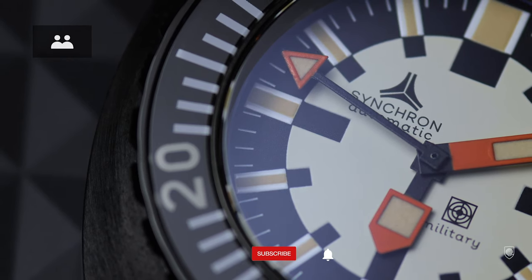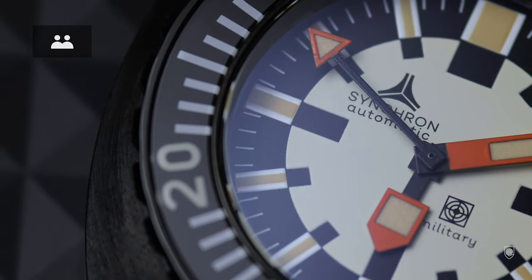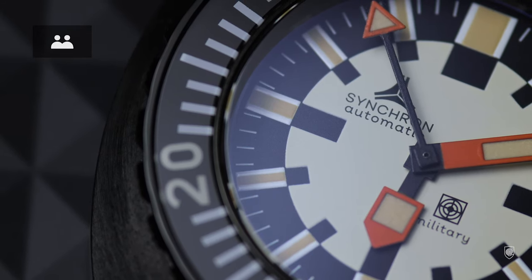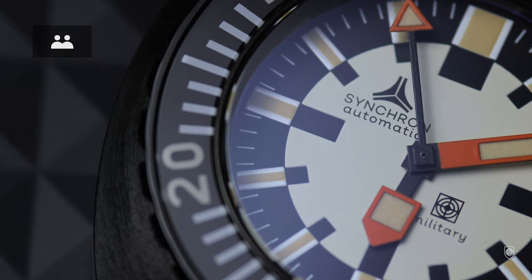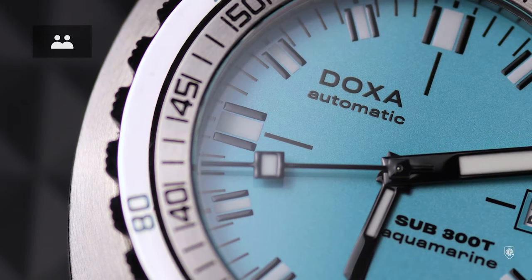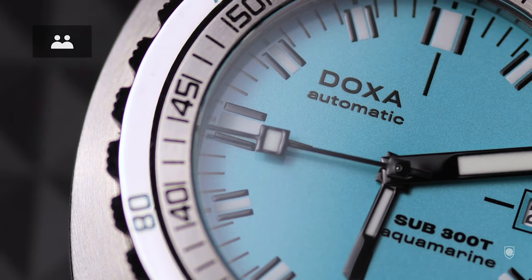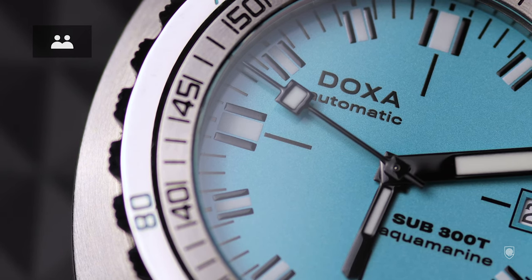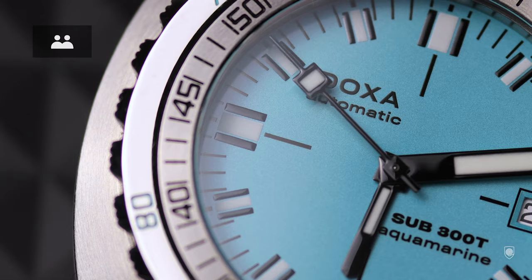The military has a creamy dial with loomed indexes mirrored in negative tone, creating a secondary dial when lume doesn't help, plus an orange accent on the hands. Based on these principles, the Sub 300T was tailored as well, but far less over-engineered — a bright, clean dial to contrast with the black hands and the Indiana Comarine case.